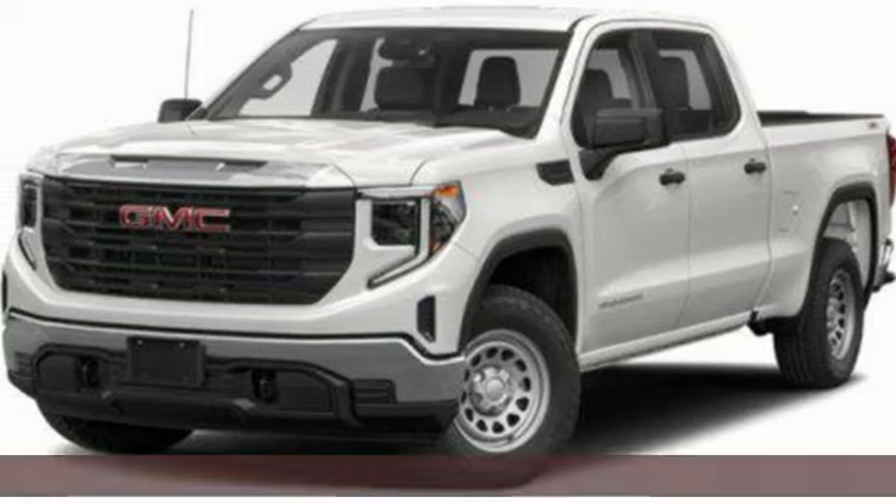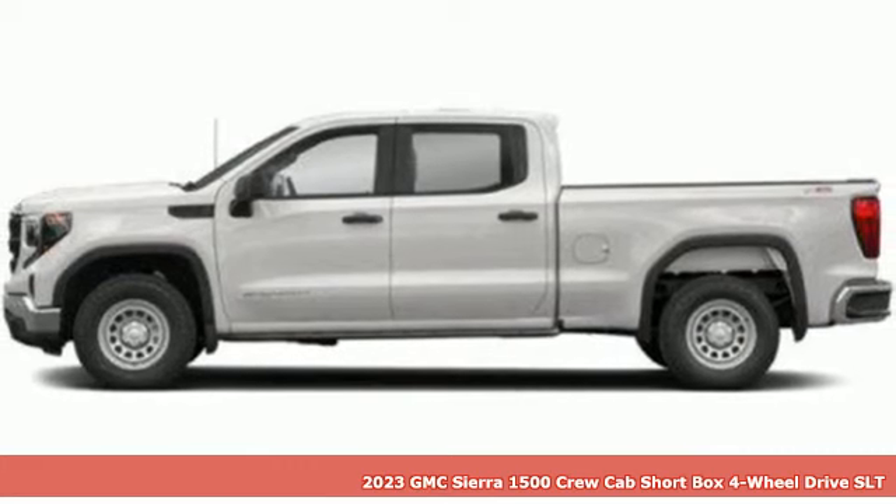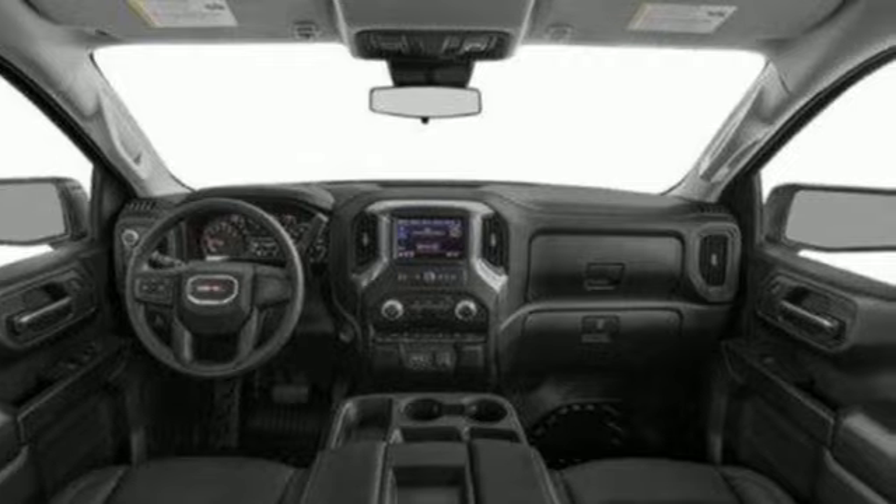Here's a new 2023 GMC Sierra 1500. GMC — professional-grade vehicles suited to fit your needs. It comes nicely equipped with features you'll love.